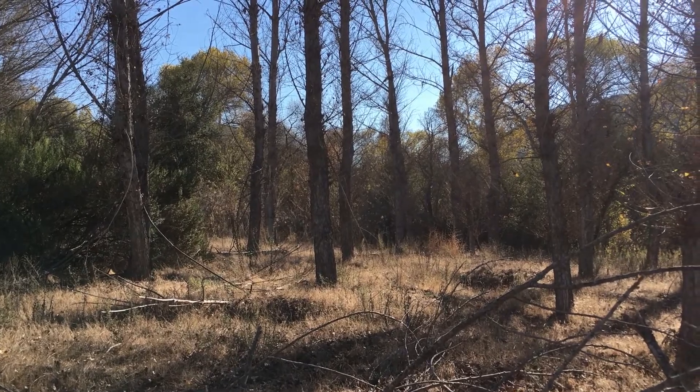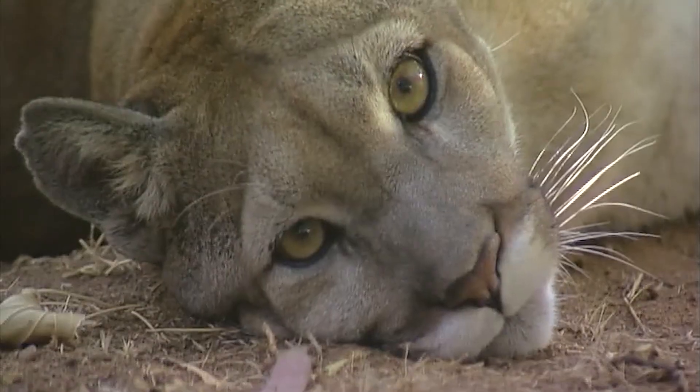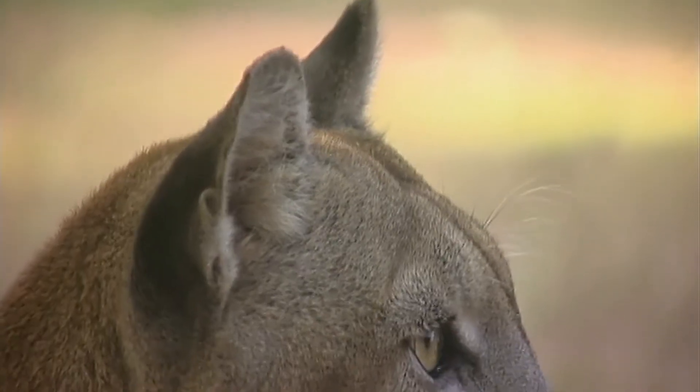Only with access to accurate information can we ensure that mountain lions continue to live and thrive as California's feline royalty.